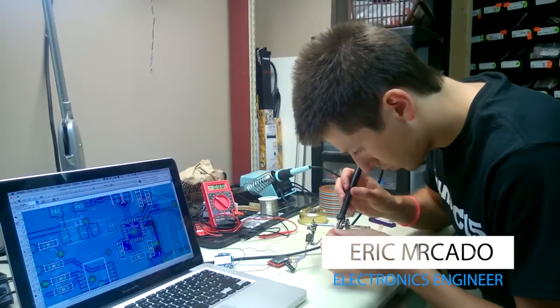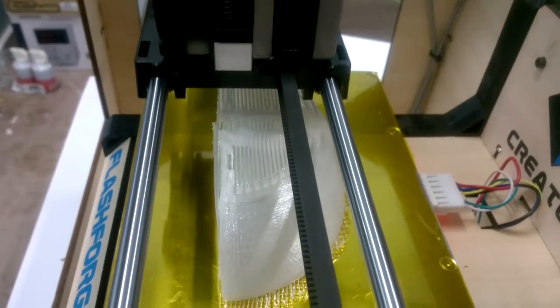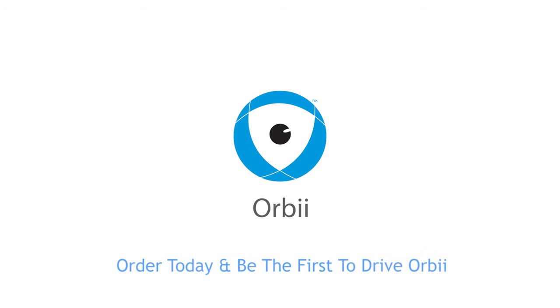We have built various prototypes in the last six months. Now we are getting ready to begin production. We want to make Orbi a new industry standard for home monitoring systems and to do this we need your support. Please help us bring Orbi to your home.